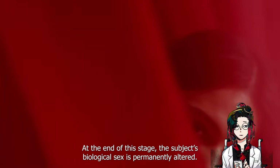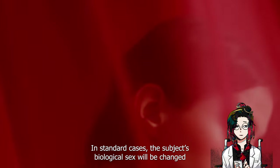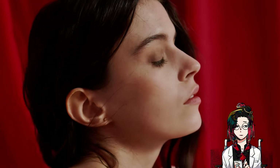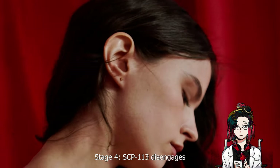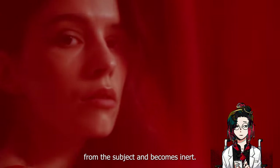At the end of Stage 3, the subject's biological sex is permanently altered. In standard cases, the subject's biological sex will be changed to the opposite biological sex, and all primary and secondary sexual characteristics are altered accordingly. Stage 4: SCP-113 disengages from the subject and becomes inert.